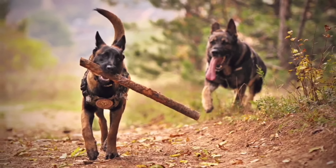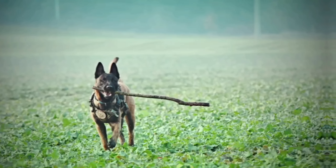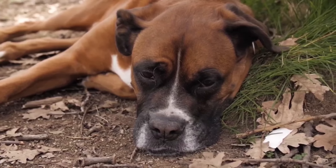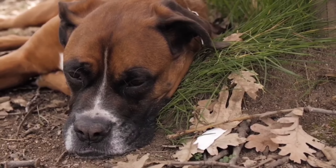Belgian Malinois require regular exercise and mental stimulation to keep them happy and healthy. They have a lot of energy and need outlets for physical activities like long walks, jogging, or playing fetch. Mental stimulation through training sessions, puzzle toys, and interactive games is also essential to prevent boredom and destructive behavior.